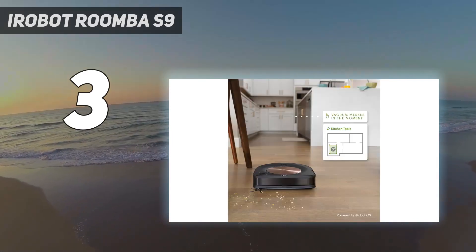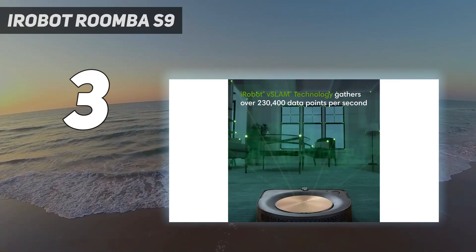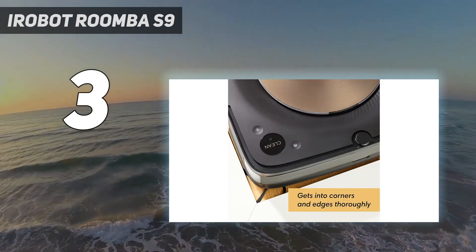Instead, you'll get an alert on the app when it needs replacing, and the vacuum offers integration with Alexa and Google Assistant. It's not the cheapest RoboVac you can buy, but we think it's the best.